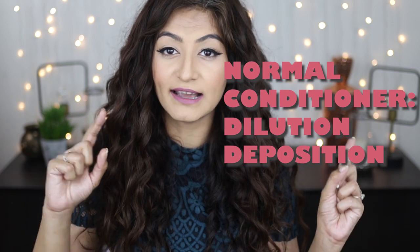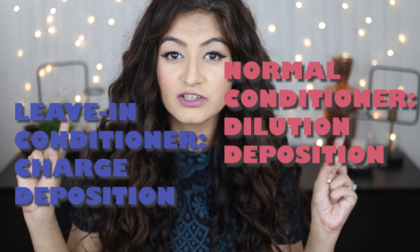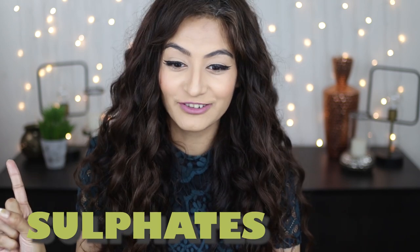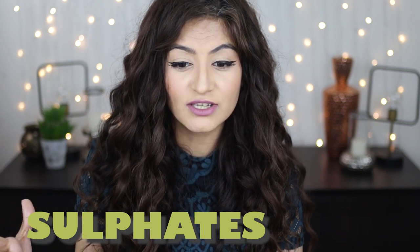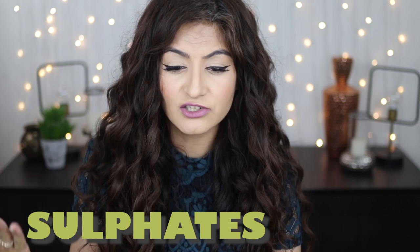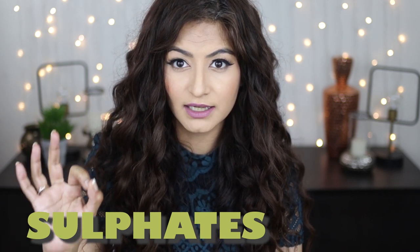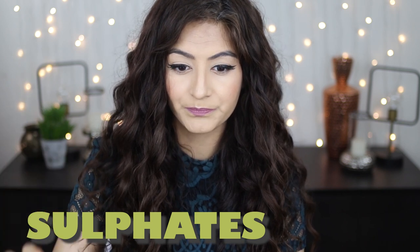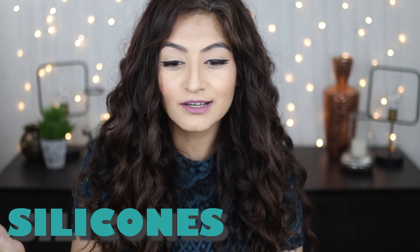There are certain ingredients in normal conditioners that do not make them suitable to be left on the hair. Number one: sulfates. Sulfates are detergents used in products to clean the hair — they are lathering agents that strip the hair of moisture, protein, and oil, causing dryness and frizz. This is the first ingredient to look out for if you are thinking of using your conditioner as a leave-in.